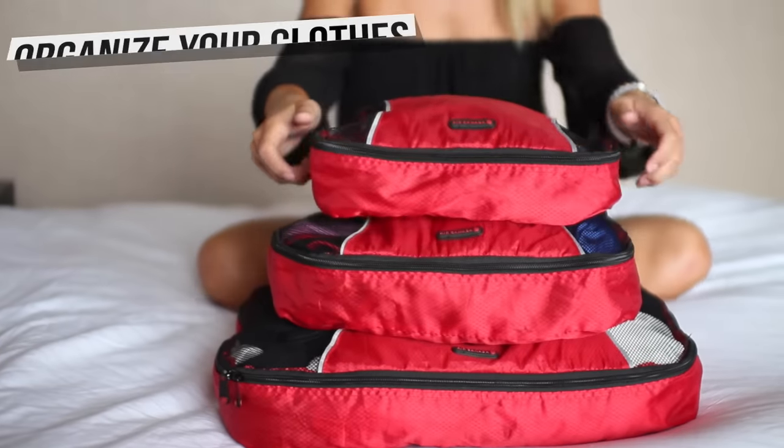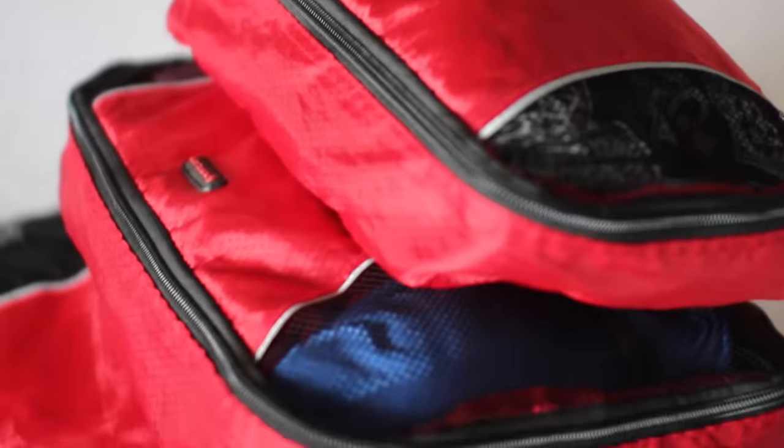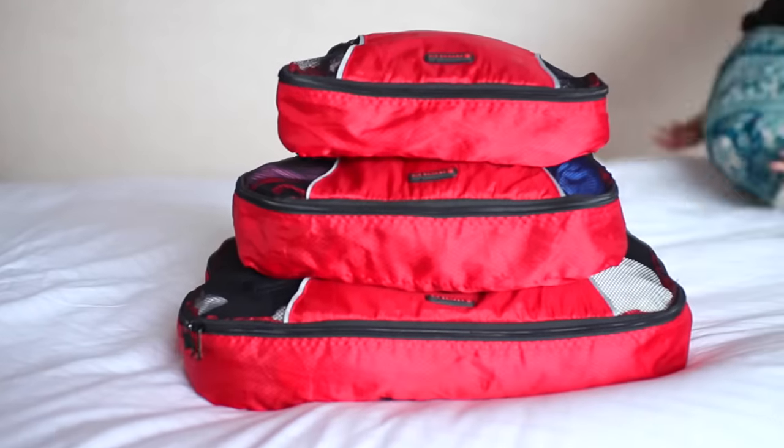The first thing I like to do is organize my clothes by separating my clothing from my bathing suits and my undergarments, and I picked up these at Walmart and they make packing so quick and easy. I also have these plastic ones where I put my makeup in one and then all of my liquids in the other.